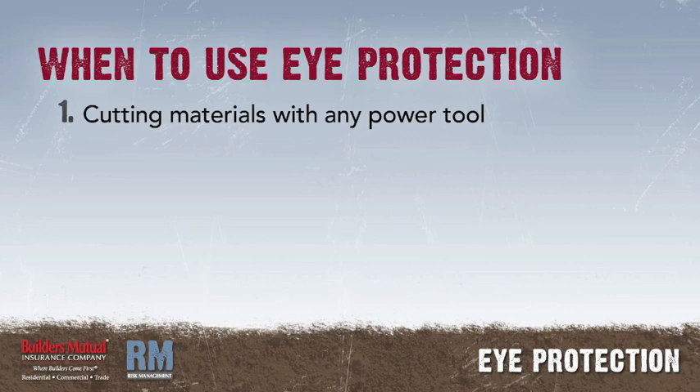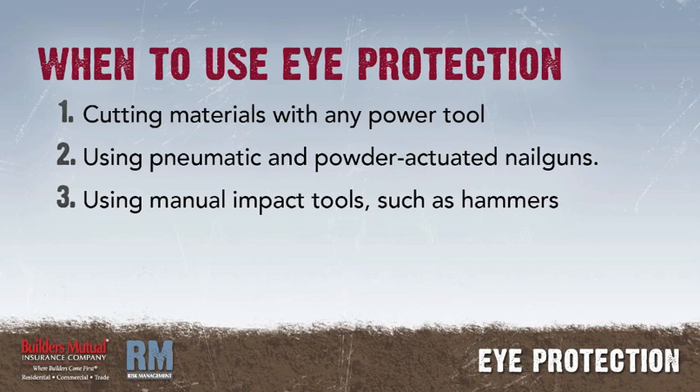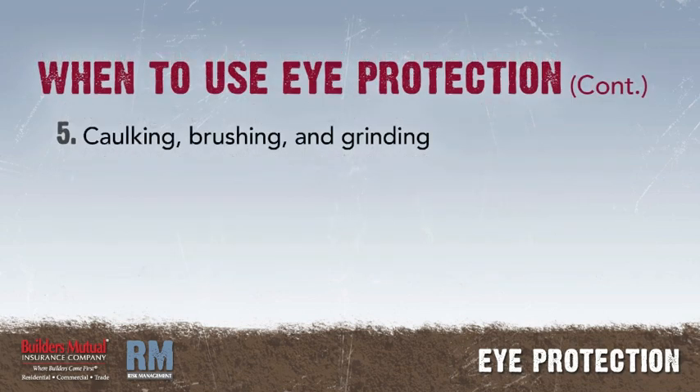When to use eye protection: there are many operations on construction projects where it's mandatory for workers to wear eye protection. The following is only a partial list: cutting construction materials with any type of power tool; using pneumatic and powder-actuated nail guns; using manual impact tools such as hammers; chipping, sledging, and hammering on metal, stone, and concrete; caulking, brushing, and grinding.